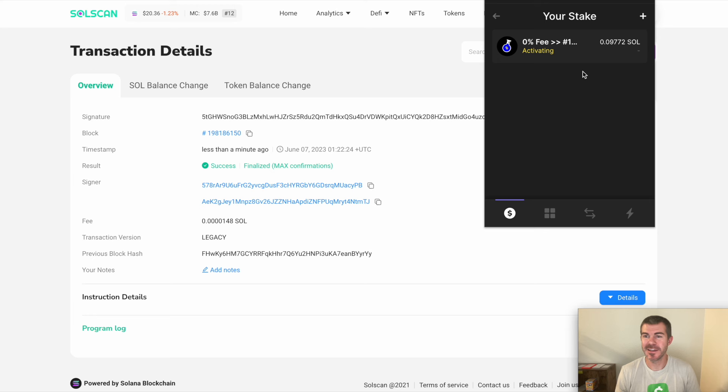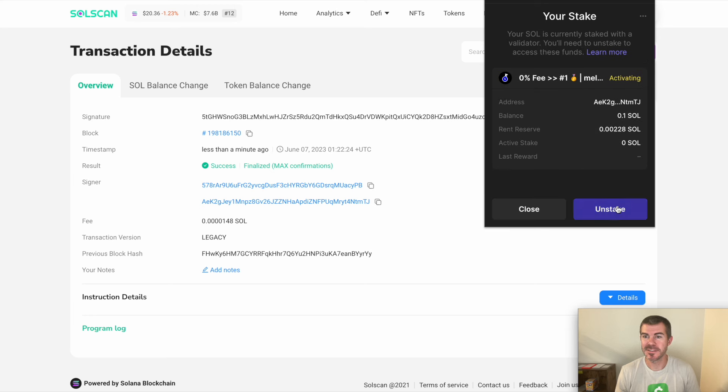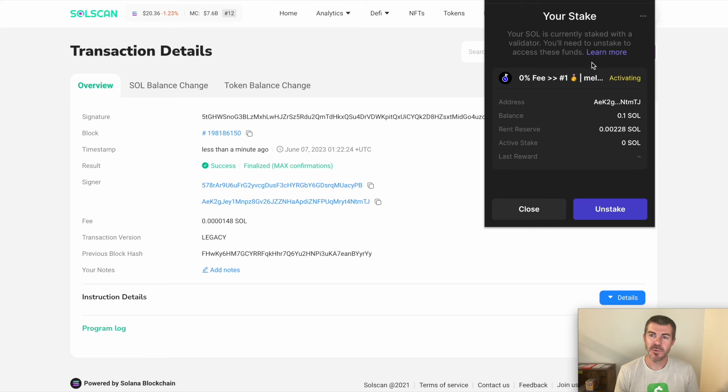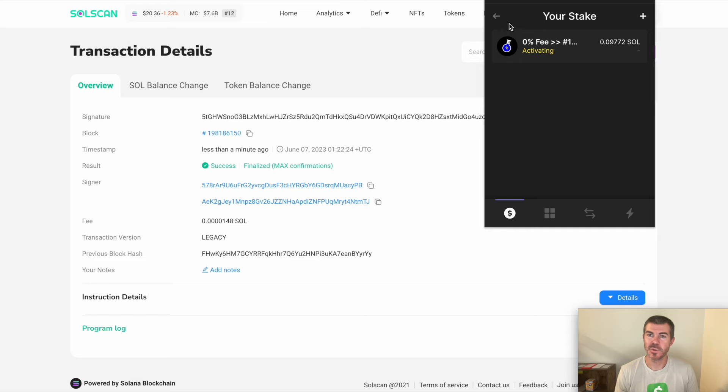If at any time you decide you don't want to do this, you can click on your stake and go through the unstake process and you'll get that SOL right back into your wallet. We're going to wait until this is active and then I'll show you what it looks like.